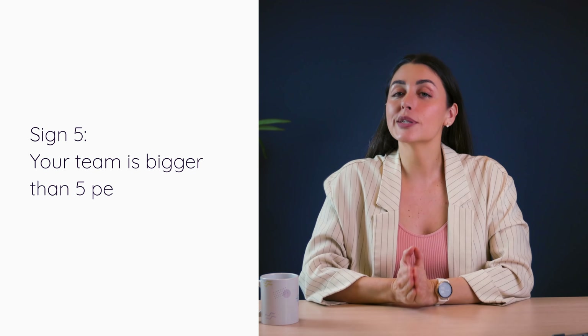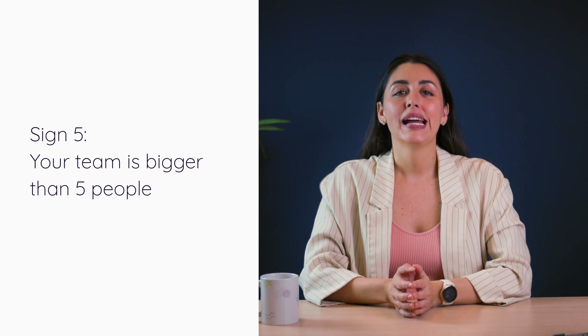Sign number five: your team is bigger than five people. Collaboration truly is the key to progress as a company grows. It's easier to handle data and processes between fewer team members. When your team is just a few people, it's easy enough — though not the most practical — to shout across at the colleague in front of you to confirm if you've got the most up-to-date information about your new product. However, as you start to grow, the efficiency and productivity of teams can determine the trajectory of your business.